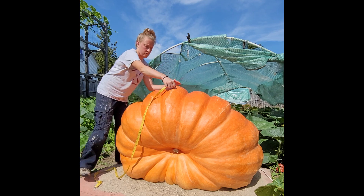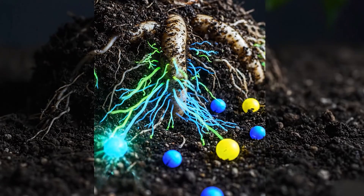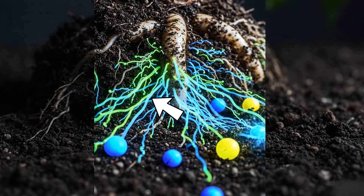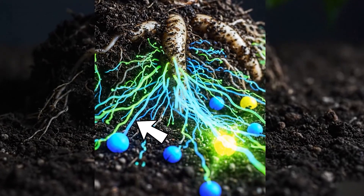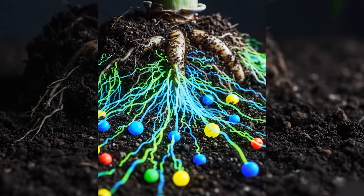Is the secret to growing a 2,000 pound pumpkin a fungus? Today we're talking about mycorrhizae, the microscopic organisms that form a symbiotic relationship with plant roots — but are they the real secret ingredient or just another overhyped myth?